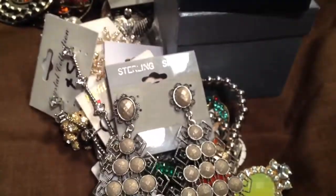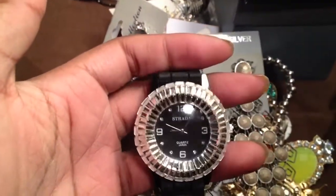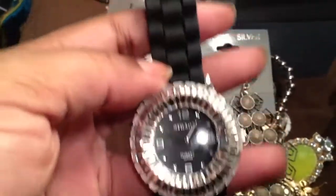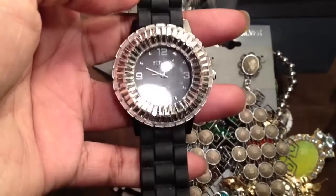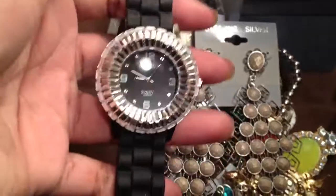Then I went watch shopping — I bought a lot of watches and I'm not going to show you guys all of them, but this is one of them. It's on a black silicone band. Gorgeous. I've been wearing it to work almost every day.